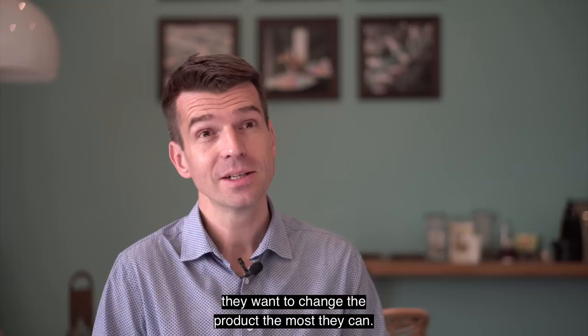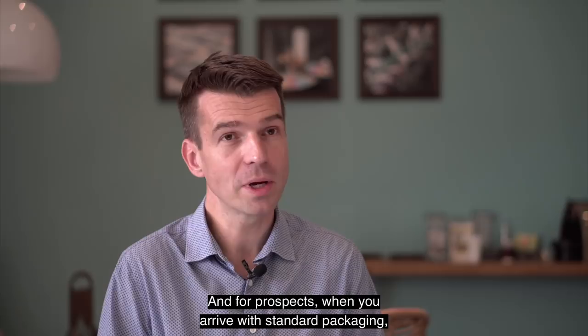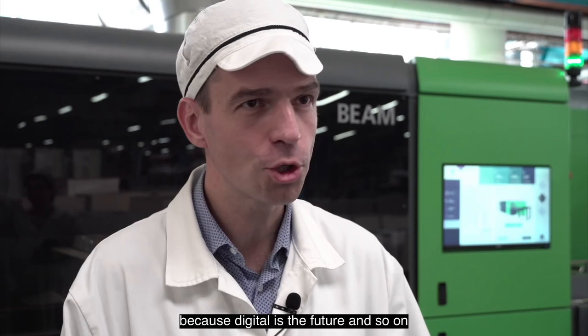For prospects, when you arrive with standard packaging, you can't really compete because everybody today can do more or less the same product. All our customers were saying you have to invest in digital because digital is the future. And they were all meaning printing. The difference between digital printing and offset printing is not so big because we always have a bottleneck afterwards.